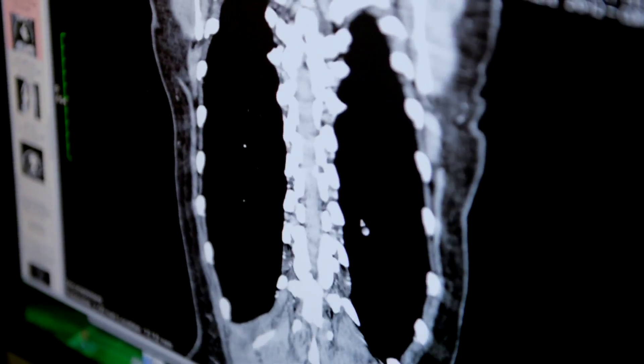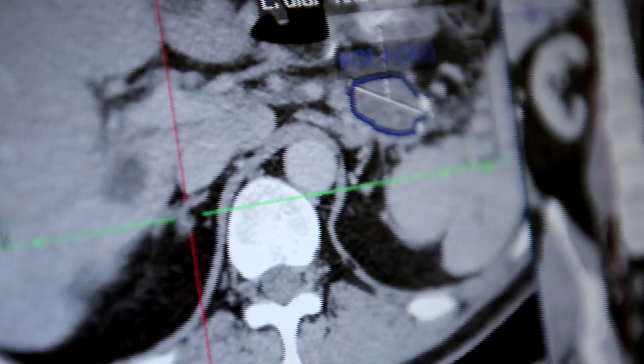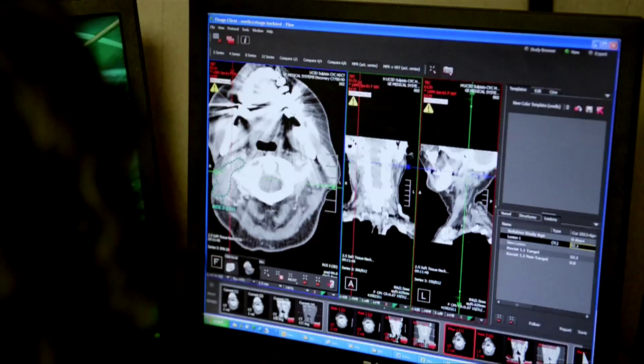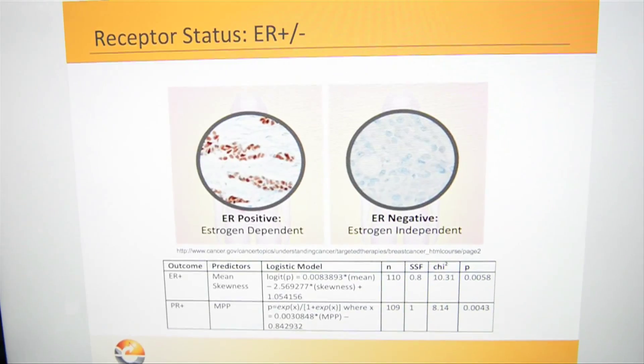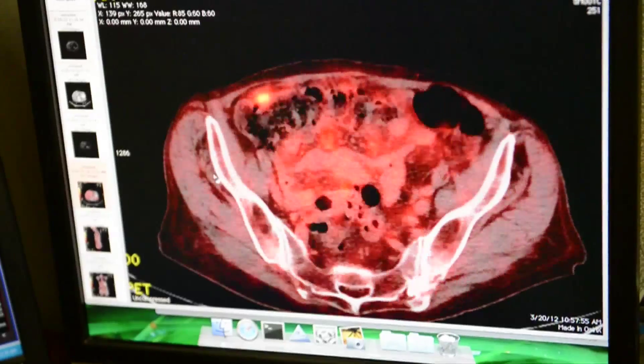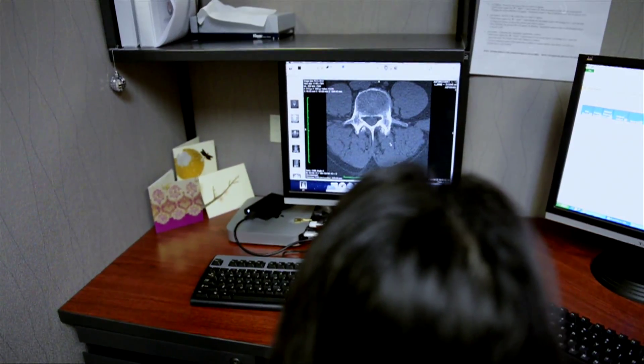We have a broad range of expertise in imaging science. We focus primarily on oncology, musculoskeletal, and neural. We also do cardiology trials, preclinical studies, and other areas of imaging that are important to drug development and discovery.